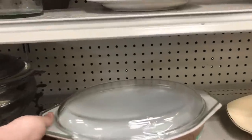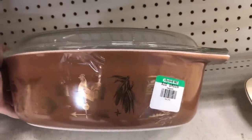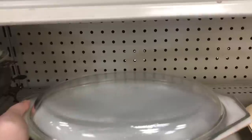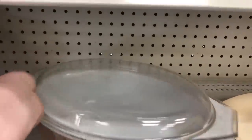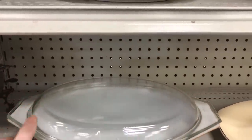They actually had quite a bit of Pyrex at my Goodwill tonight. This one is Early American. They were asking $20 for it, which I think is a little pricey, but given the size and the cover, that's one of the more fair prices on Pyrex. If you're going to ask 20 bucks for it, it should be at least that size and have the cover.